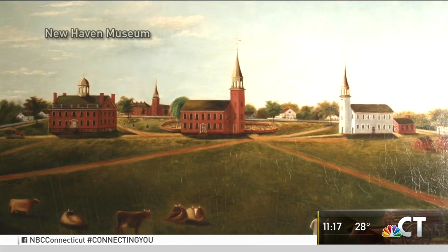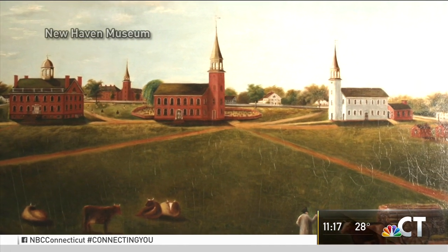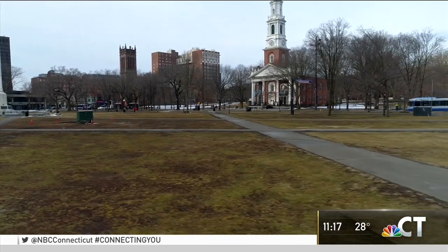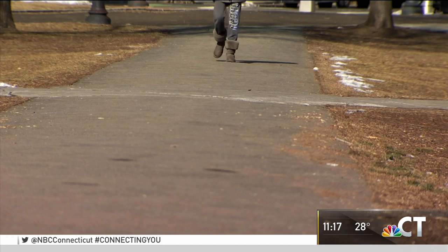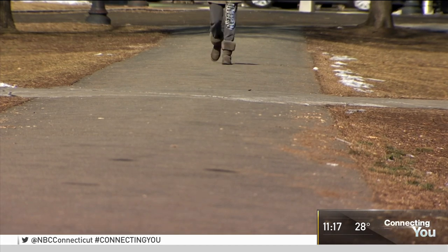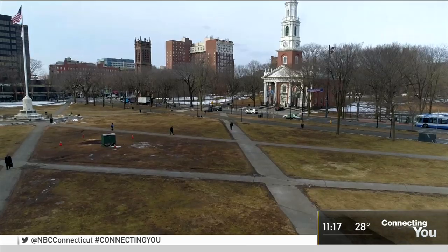In the early 1800s, all of the headstones were removed from the green, but the bodies were not. Since then, layers of soil were added over the remains buried underfoot. I think your everyday person is not going to think about that.